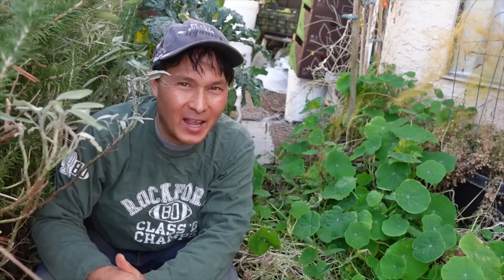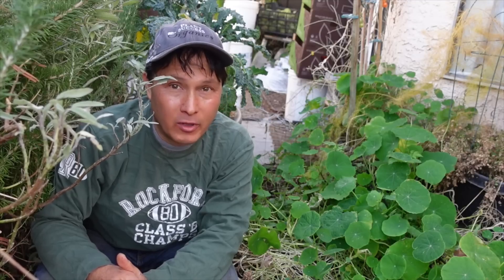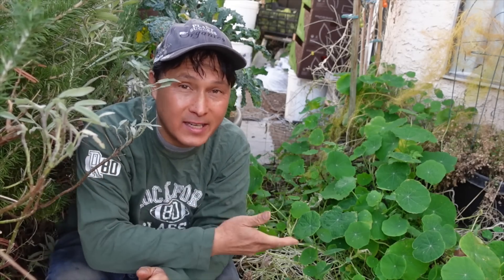This is John Kohler with growingyourgreens.com. Today we have another exciting episode. It's a beautiful end of December day here in my garden, and I want to share with you guys one amazing plant I want you guys to grow this upcoming spring. Now is the time to buy your seeds so you guys could sow these seeds and have this amazing plant at your disposal in this upcoming year.